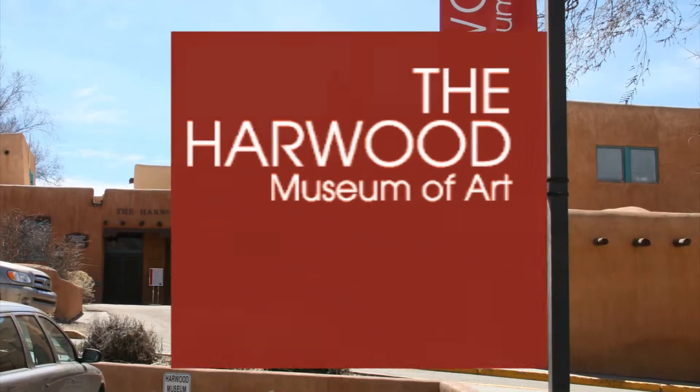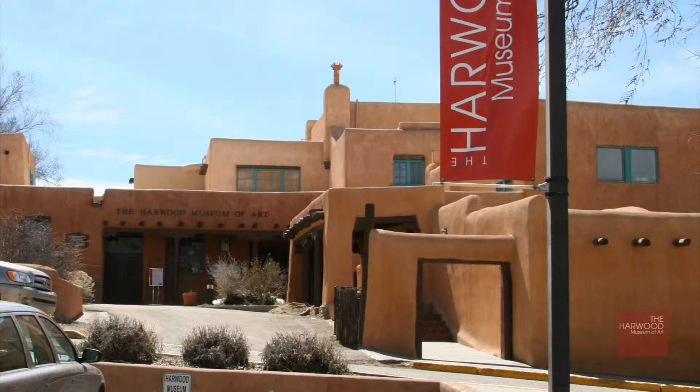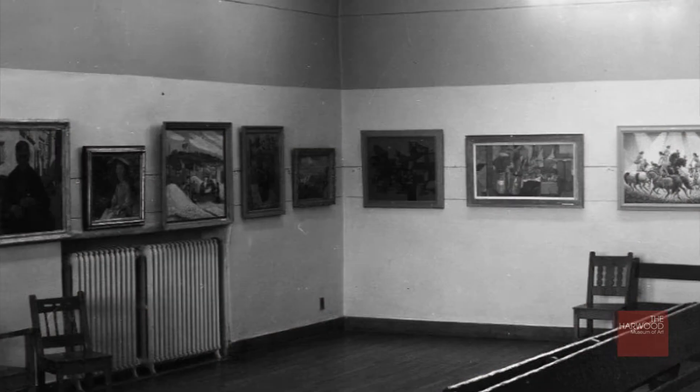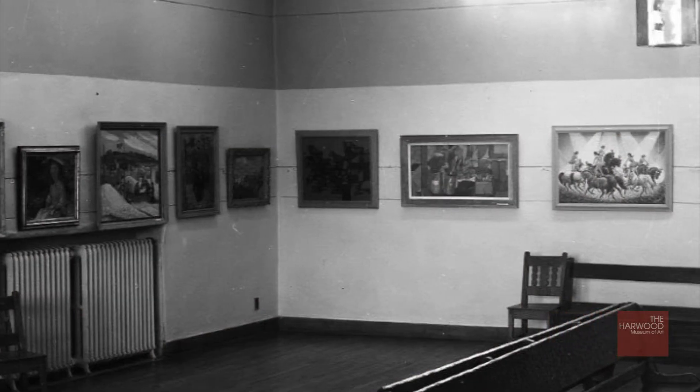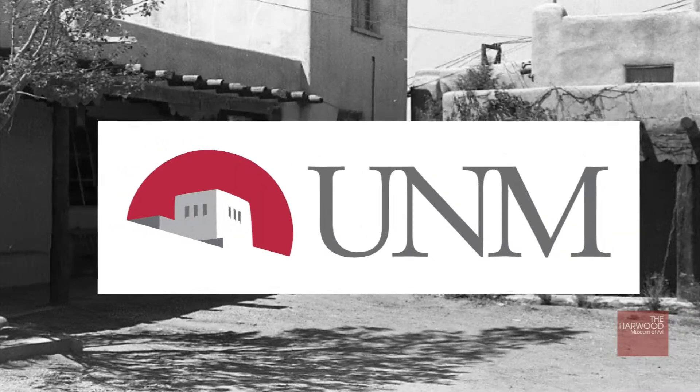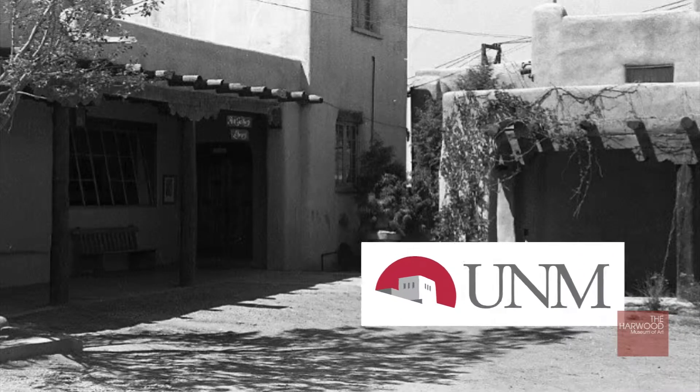Welcome to your Harwood. The Ledoux Street property was purchased by Lucy and Bert Harwood in 1916. Art exhibitions first began in 1924, and by 1926 the building housed Taos' first library. The University of New Mexico acquired the property in 1935.